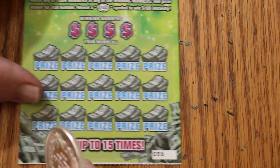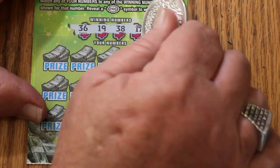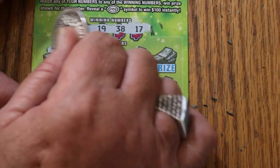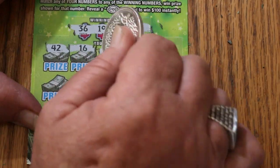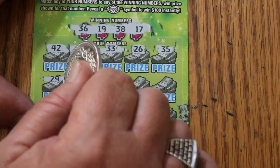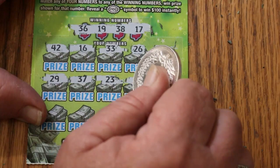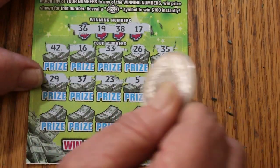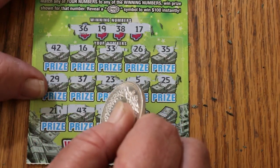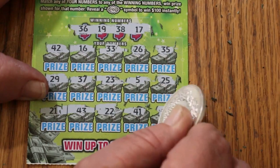Ticket 56 — can we do a back-to-back off that last one? Numbers: 36, 19, 38, and 17. Rows: 42, 16, 33, 26, 35, 29, 37, 23, 5, 25, 21, 43, 22, 41, and 31 in the corner — nothing.